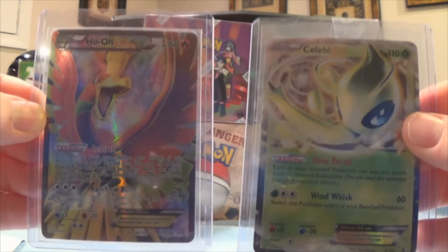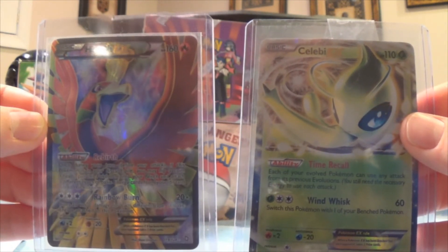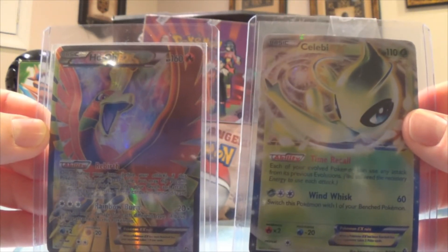So I've got two EXs. Maybe I'll trade one of these — I'm not sure. I really like this Ho-Oh full art and I really like the Celebi EX as well.